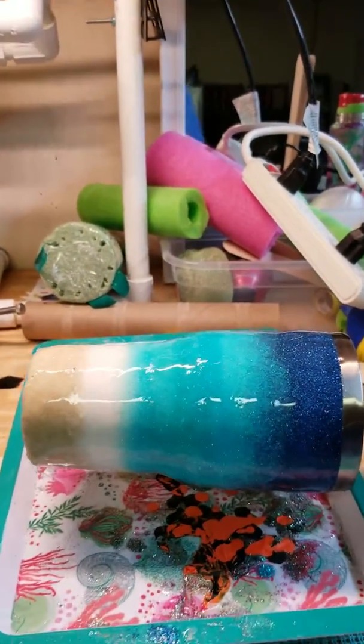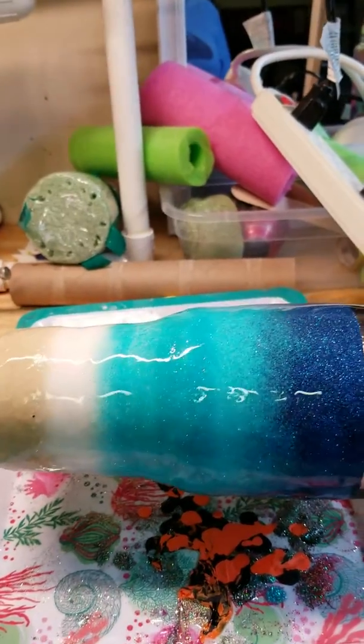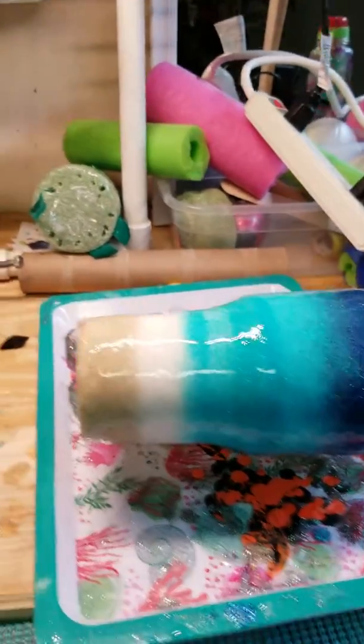I got another layer of epoxy on this beach one. It was kind of bumpy still with the glitter, so I put another layer on it, and then hopefully I'll get the decals on it soon.